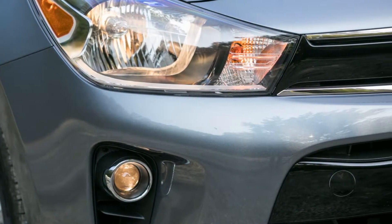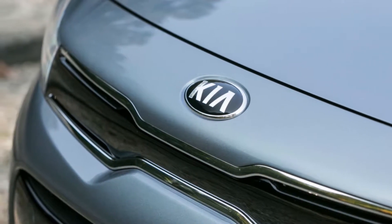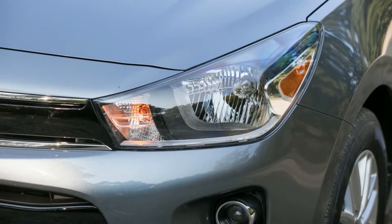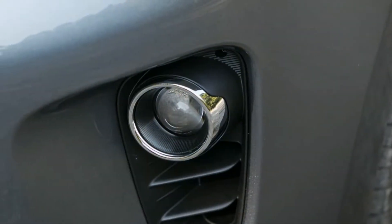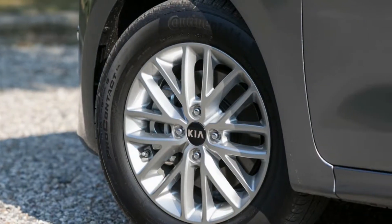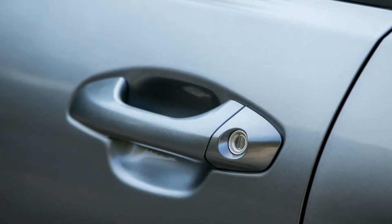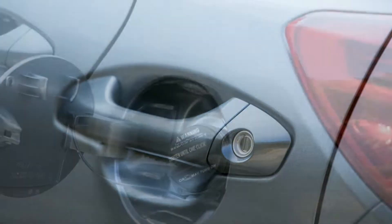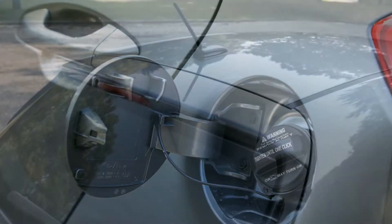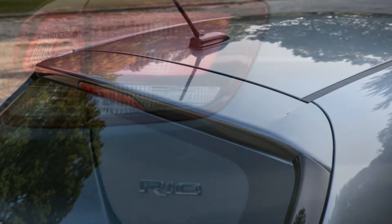Although its advertising-friendly price of less than $15,000 might catch your eye, the base Rio LX is only suited for Luddites, given that it has crank windows and lacks scroll control. Even though it means forgoing the LX's manual transmission, we recommend stepping up to the mid-level S, which comes standard with a 5.0-inch touchscreen with Bluetooth and Sirius XM satellite radio, backup camera, front and rear USB charging ports, and cruise control.